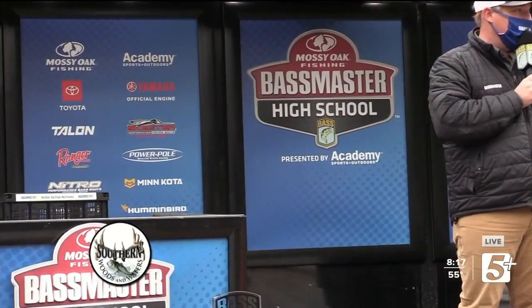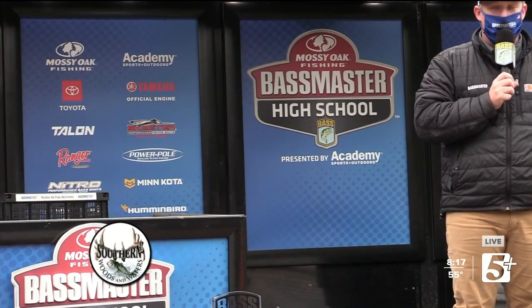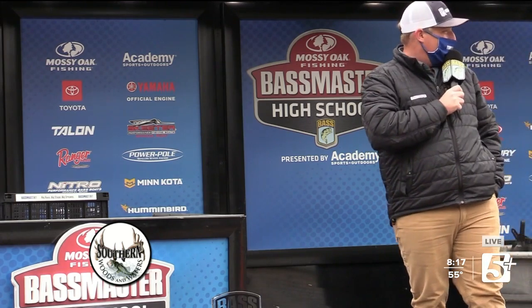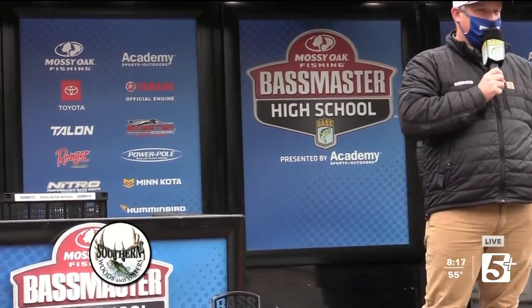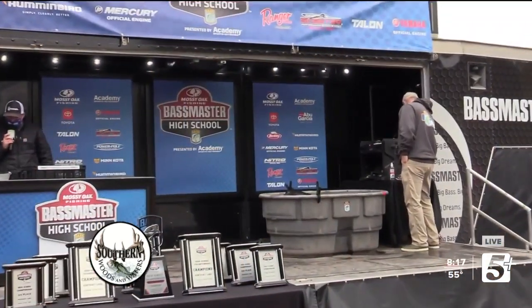We are here on the final day of the Mossy Oak Fishing Bassmaster High School National Championship presented by Academy Sports and Outdoors. We started out with 247 teams; the first two days of fishing we cut that down to the top 12 coming into today. We are getting ready to crown some champions today from Mississippi's Lake Nordsworthy.